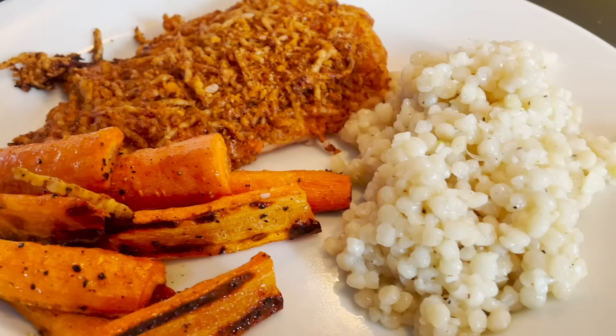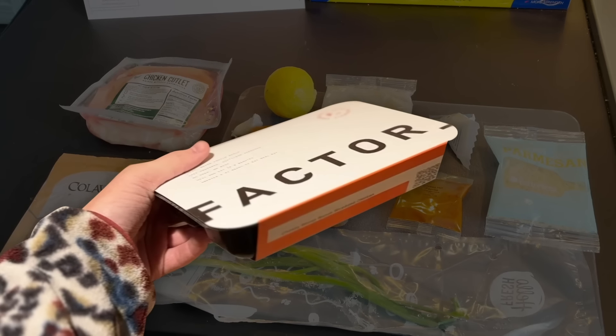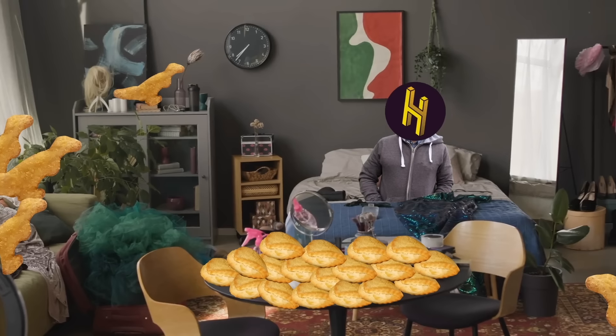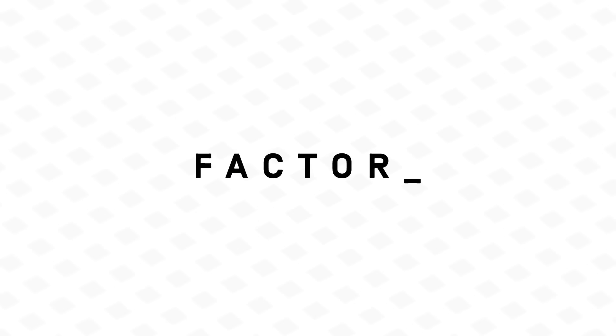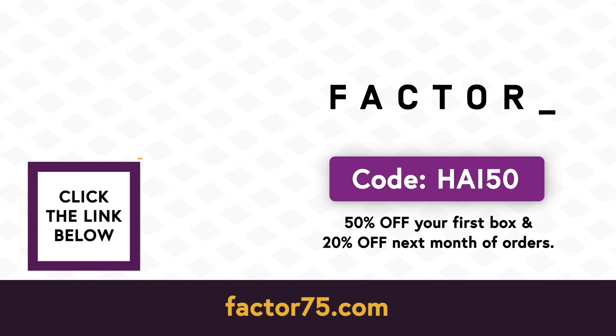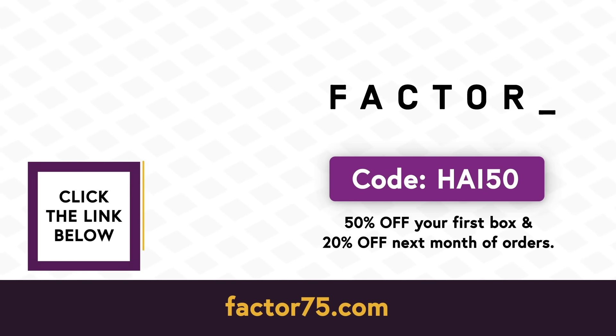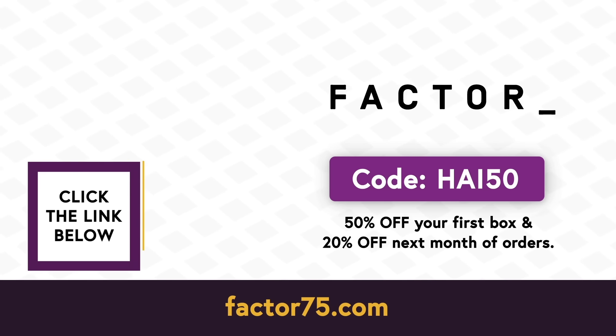This video is sponsored by Factor. Look, I'm busy, you're busy, UN interpreters are busy — and when work and life fill your entire schedule, it's easy to slip into rough eating habits. Factor is a meal delivery service that saves you from takeout and nighttime PB&Js. They send you pre-prepared, delicious meals that are ready to eat in just two minutes. I've been a loyal customer of both theirs and their parent company HelloFresh for years — if I've got time to cook, HelloFresh; if I've barely got time to clean my fork, Factor. Head to factor75.com or click the link below and use code HAI50 to get 50% off your first Factor box and 20% off your next month of orders.